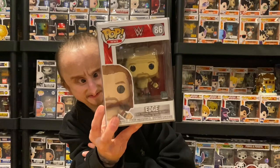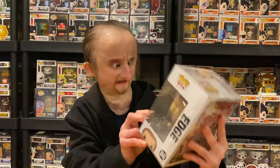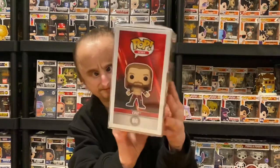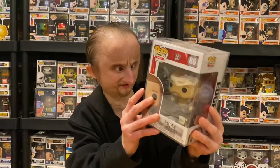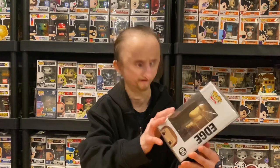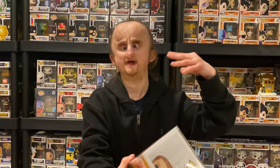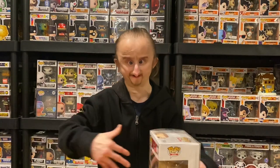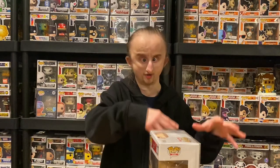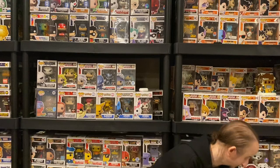Next is Edge. This is pretty cool — I like the attire, I like the Rated R detail on his trunks. It just looks cool: the facial hair, the long hair. I'm hoping they come out with an old-school Edge, the one with the teal-looking trunks and his old logo that he had with Christian. I always liked that, so I hope they come out with that pretty soon.